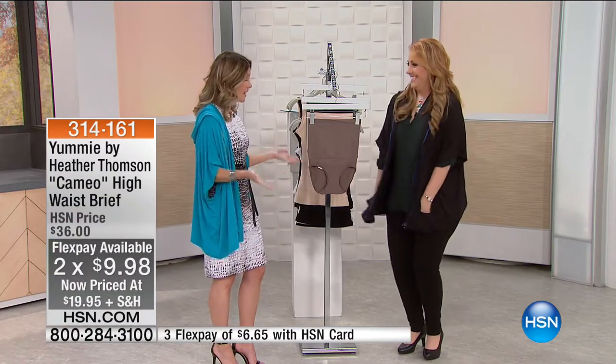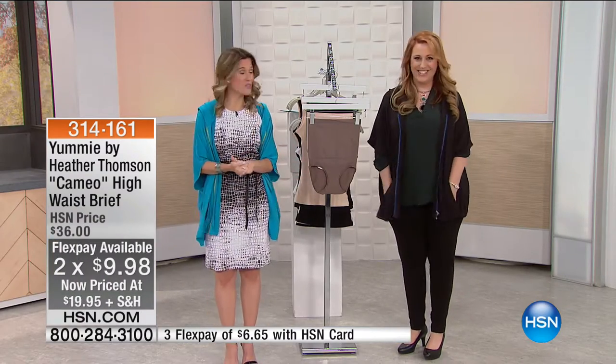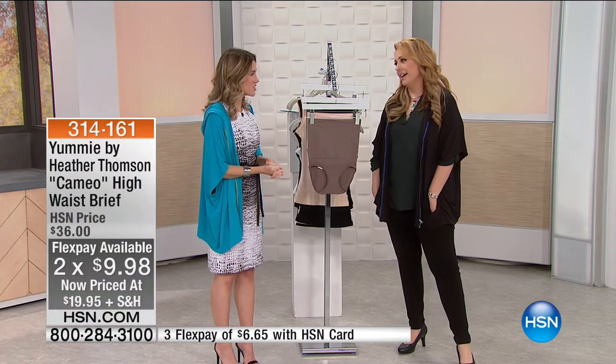Wow, it has been a fast, jam-packed two hours of clearance with you this morning, Helen. I had a blast. It's been so enjoyable.